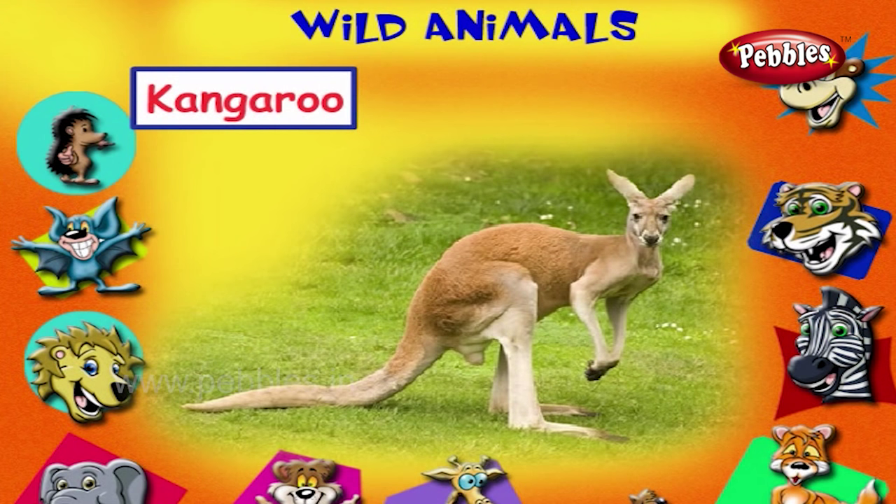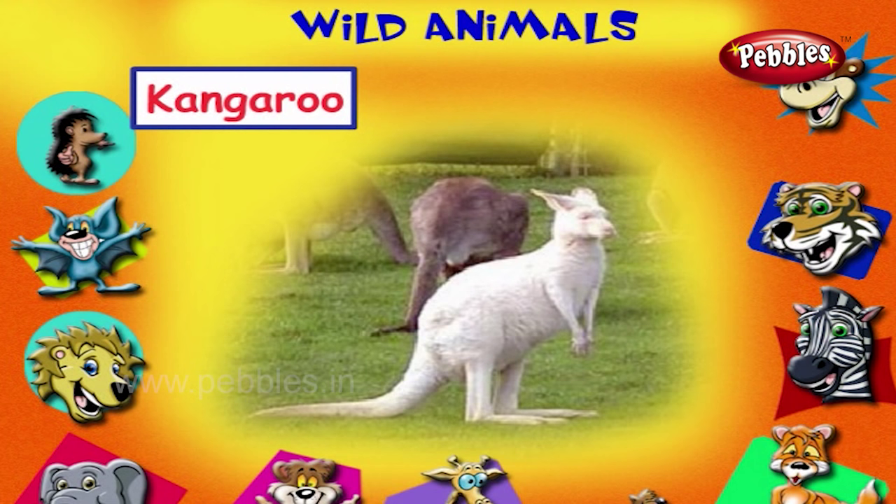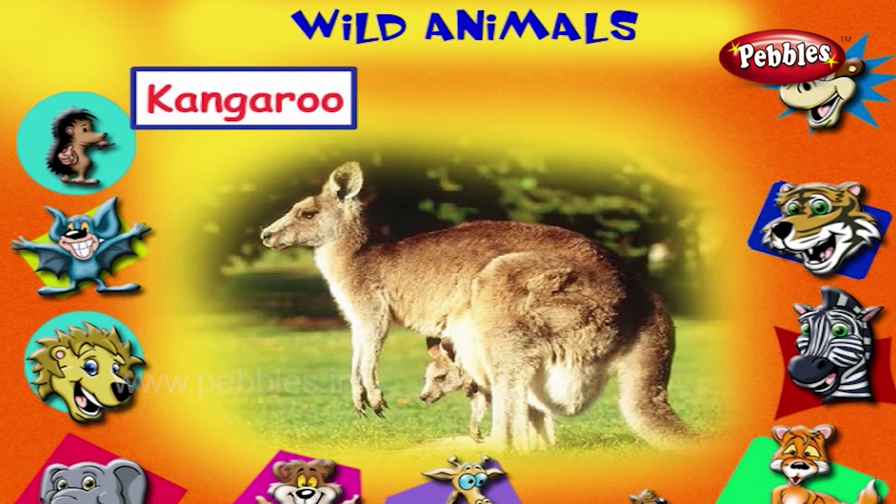This is a kangaroo. It lives in Australia. It is the national animal of Australia. It has a pouch in its belly to carry its young.